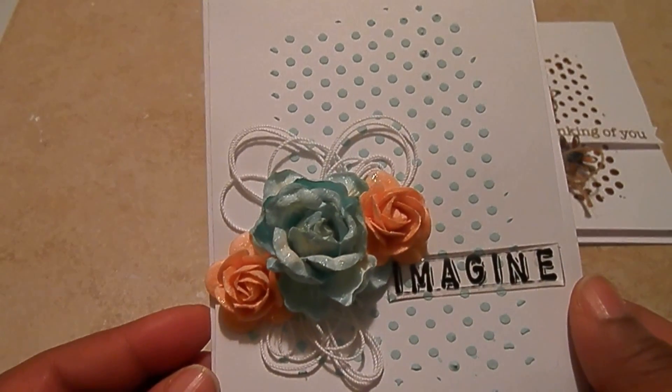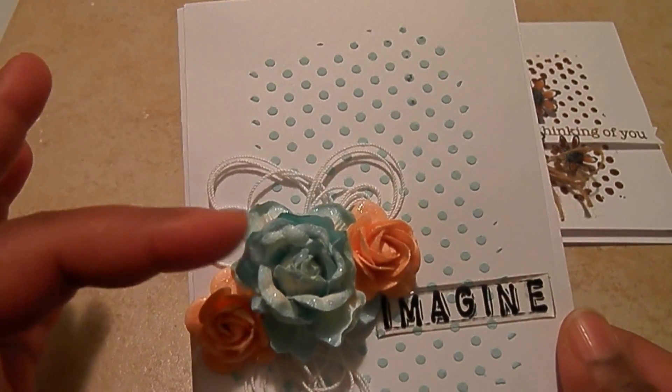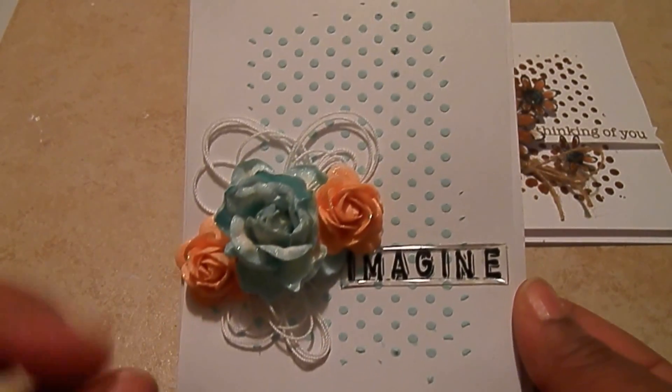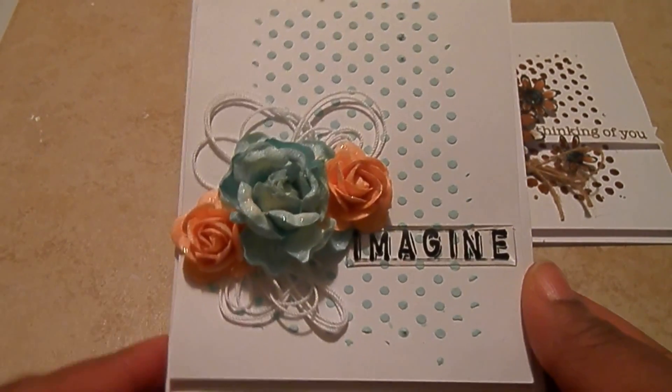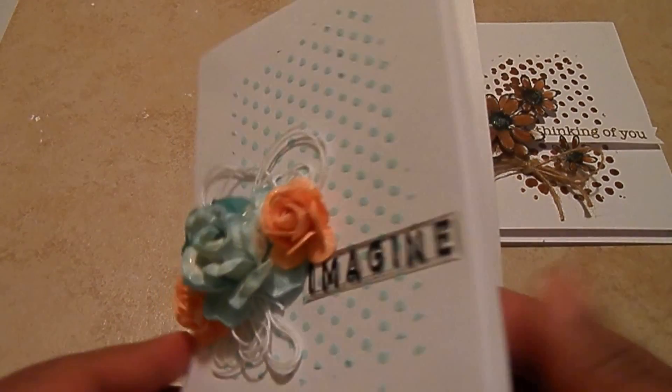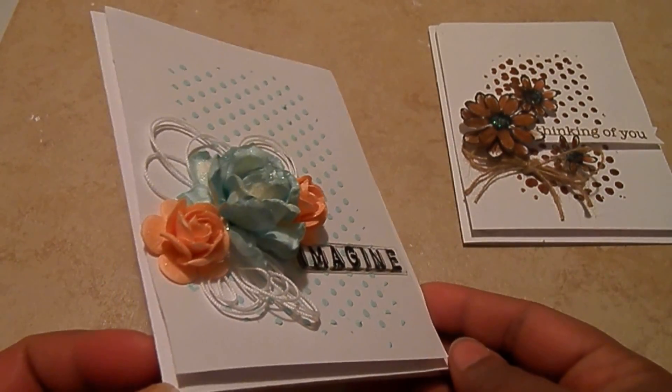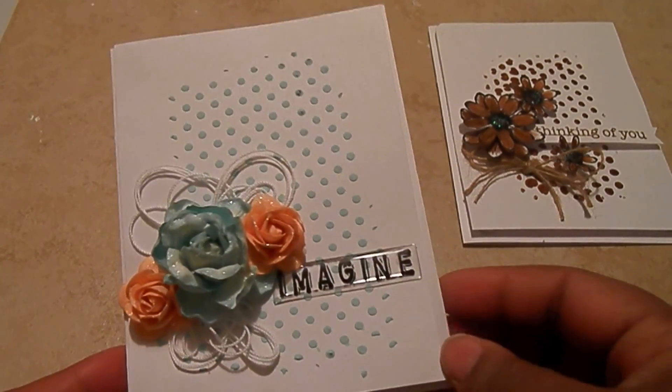Some blue — this cute turquoise color. These two are the same colors, and then this peach. It's very cute, like a pop of color. I love that string. Simple background, clean and simple for both of these. Very much doable in a matter of minutes.